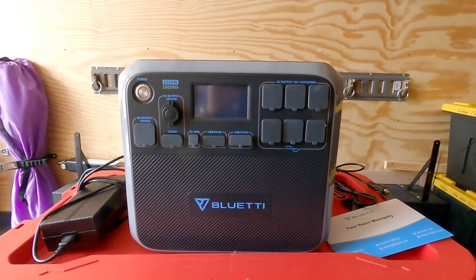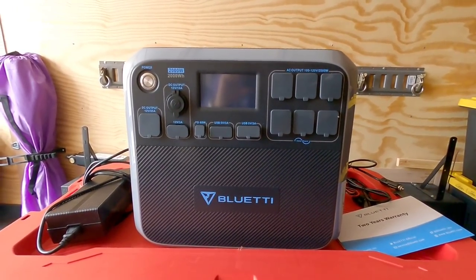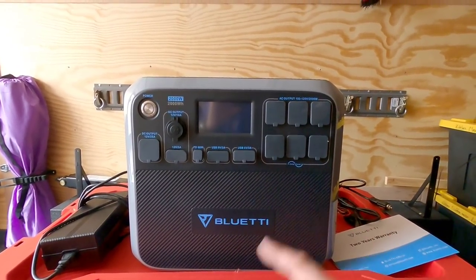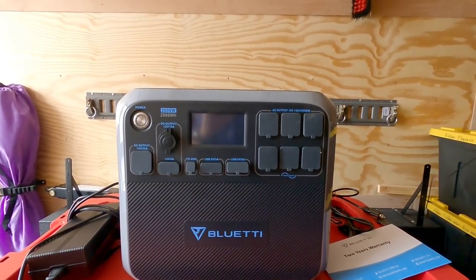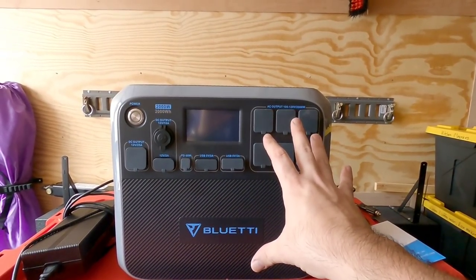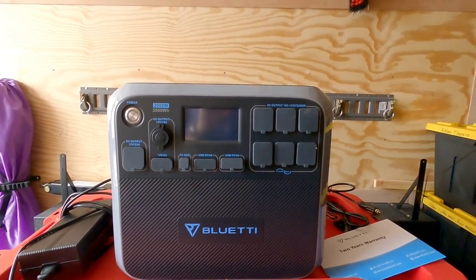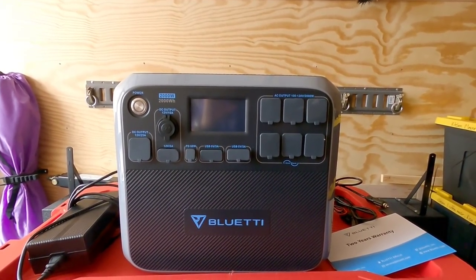Alright guys, so what you are looking at is the king of power stations. This thing is simply massive. This is the new Bluetti AC200P. This is their evolutionary step up from the AC200. The P might stand for phosphate but I'm not 100% certain. This has LG battery cells inside of it. It weighs over 60 pounds, and it's designed to compete directly against your 2000 watt gas generators.